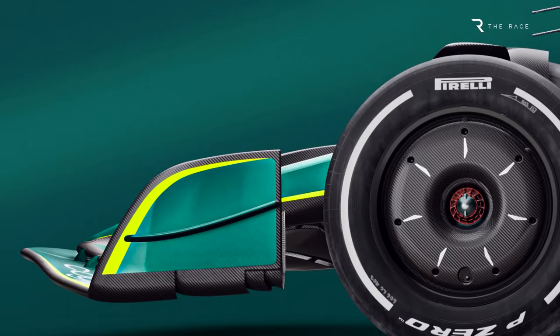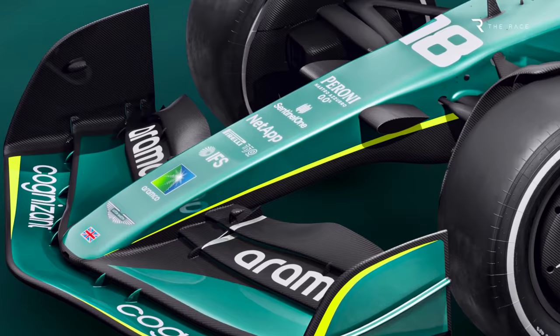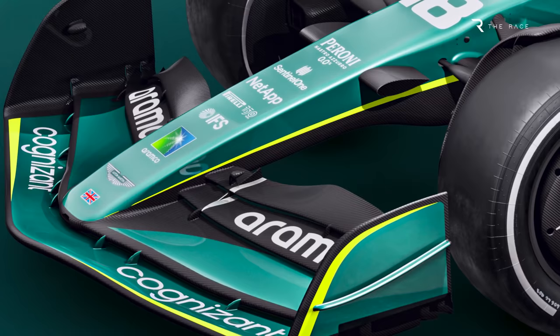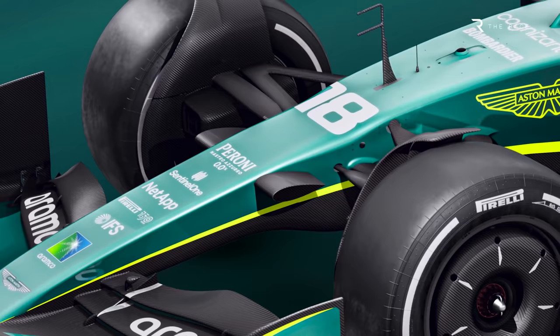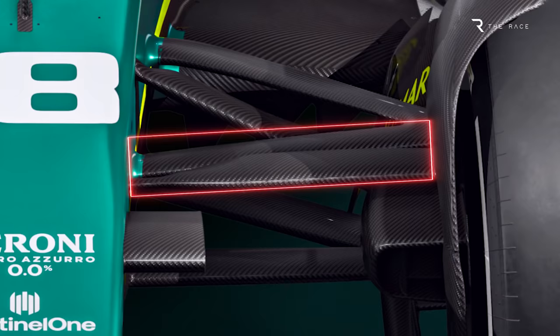The nose has a pronounced raised under section in order to help the airflow coming off the centre section of the front wing towards the front of the floor. This gives the front wing a swept down look as it moves outboard. Note also that the slope of the nose increases at the interface between the nose and the front of the chassis, roughly in line with the suspension. The front suspension is a conventional pushrod with a double wishbone design.